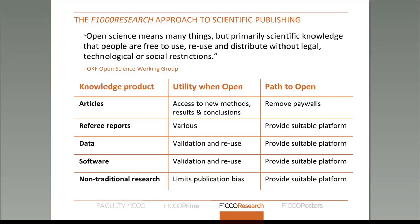Moving on to our open science publishing approach. At the top there is a definition of open science provided by the Open Knowledge Foundation's Open Science Working Group. The focus is mainly on freedom to use, reuse, and distribute without legal, technological, or social restrictions scientific knowledge products. This is perfect for making sure that articles are openly available and that people can reuse and distribute them.